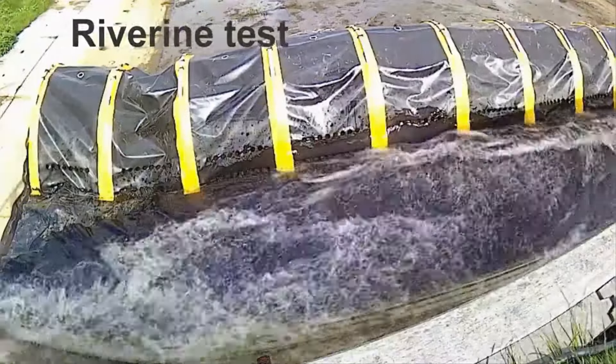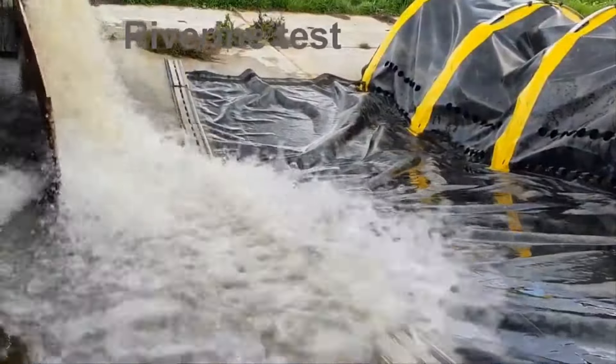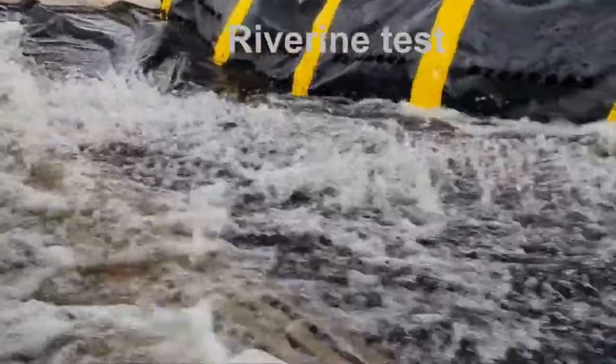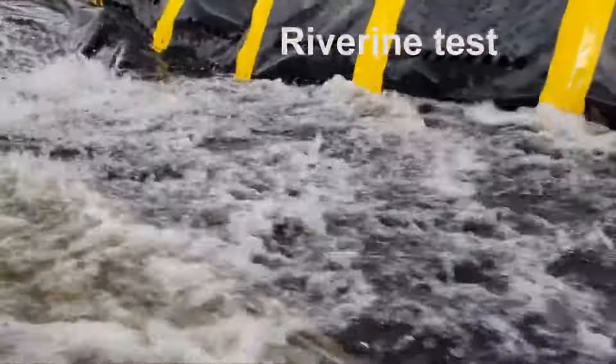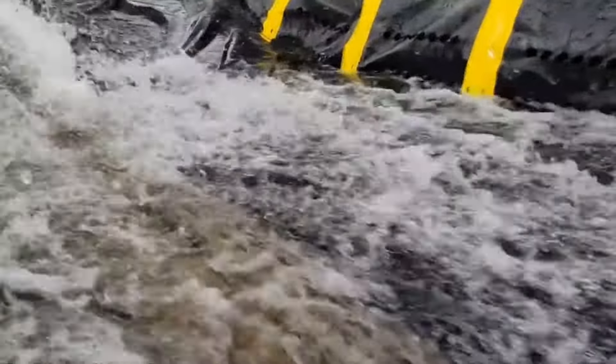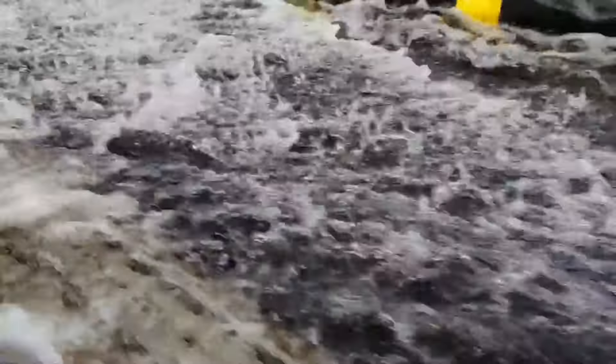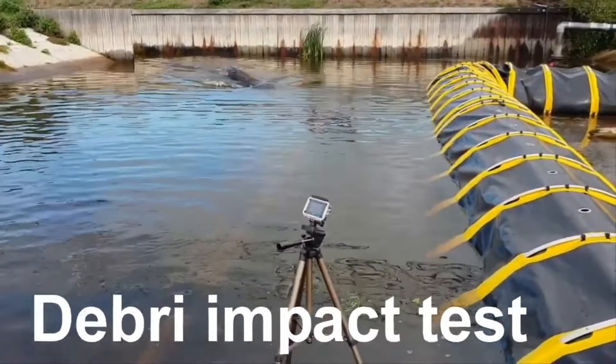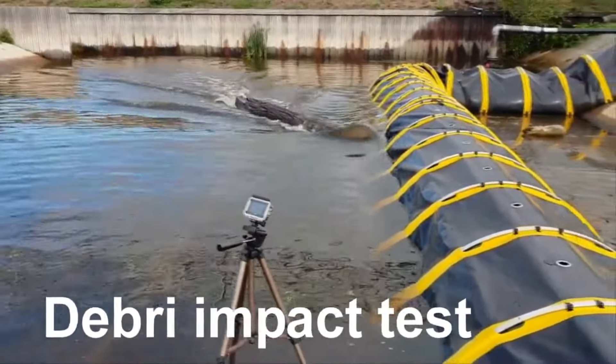The system features a self-sealing mechanism that automatically activates as the water fills the tube, ensuring a watertight seal and preventing water from breaching the barrier. The Tube-A Barrier's design and material strength make it a reliable defense against flooding, capable of withstanding the pressure of rising water. One of its advantages is its versatility and reusability — it can be easily stored and deployed when needed.